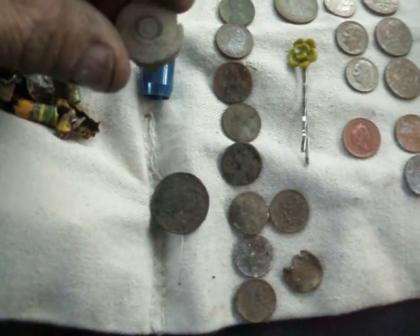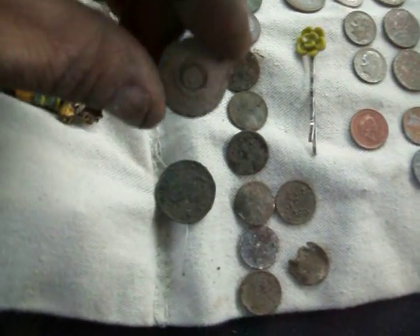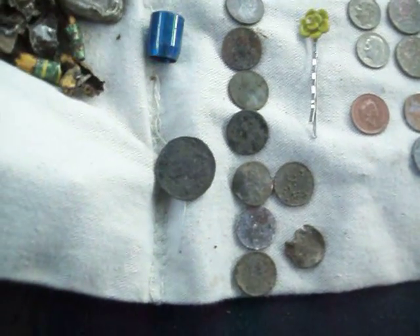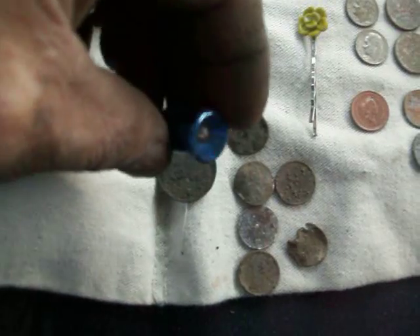A shotgun shell casing — I've found one of these before. USMC, pretty old. And a flashlight top.